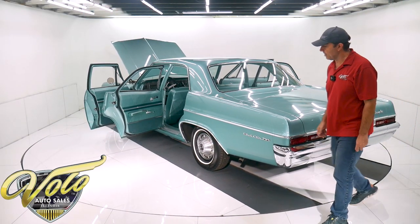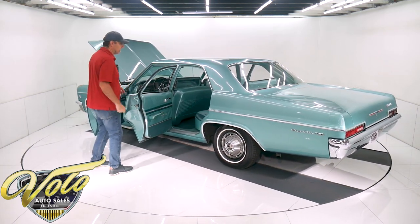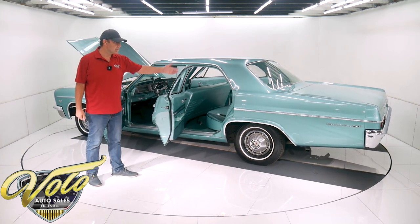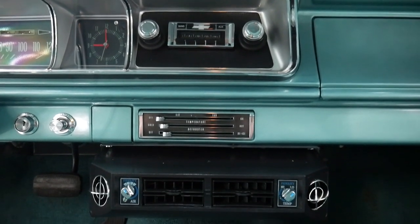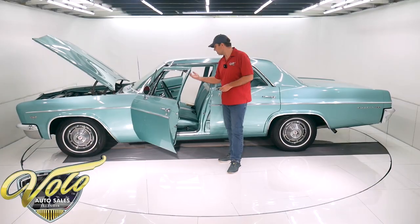It's a nice big family cruiser. You can have fun going to cruise nights in that. You can get a cooler, maybe some old-style lawn chairs in the back and make it a family car — some old games. The kids used to play different games going on road trips. It'd just be fun.